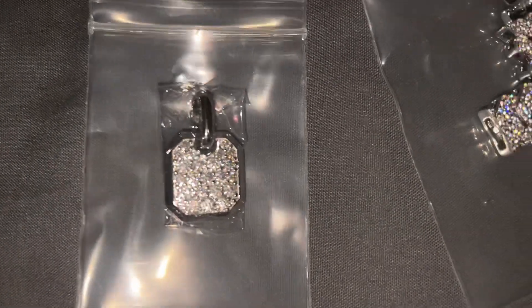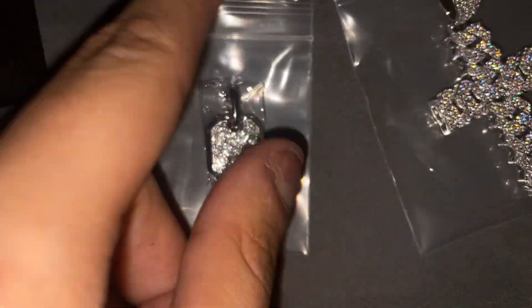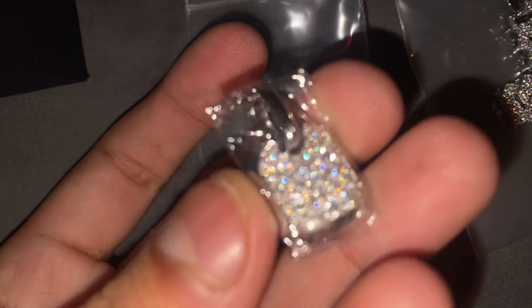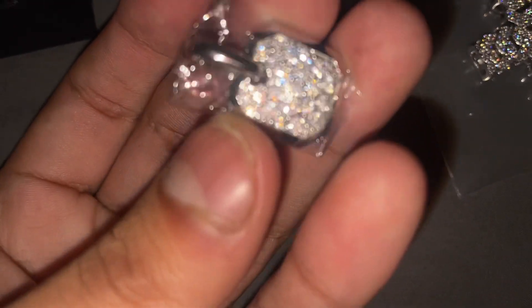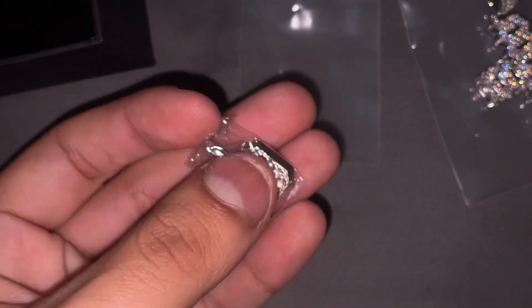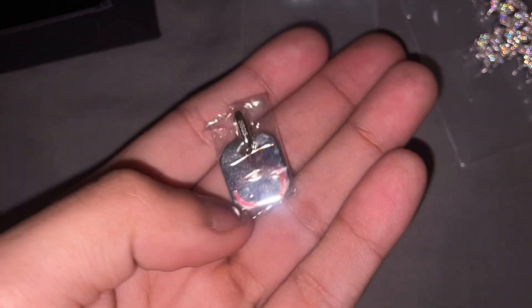This is another piece — a small dog tag that I have on the website. As you can see, super shiny. The colors on this one are beautiful. I have a piece of this one for myself that I wear quite often. It's a cool size so you can really wear this every day if you wanted to — super shiny.